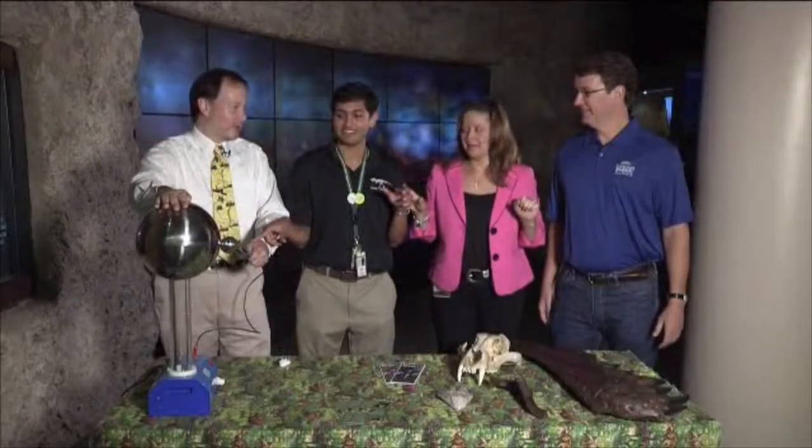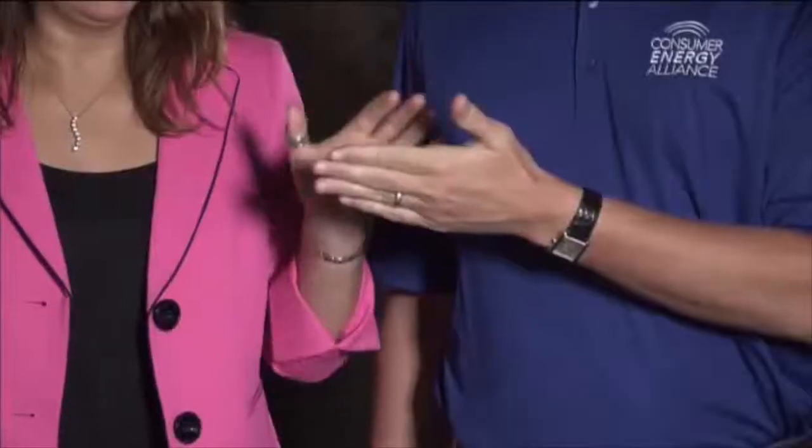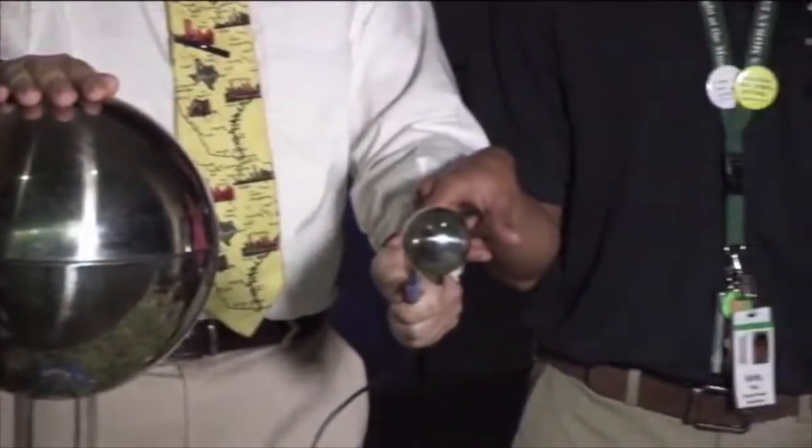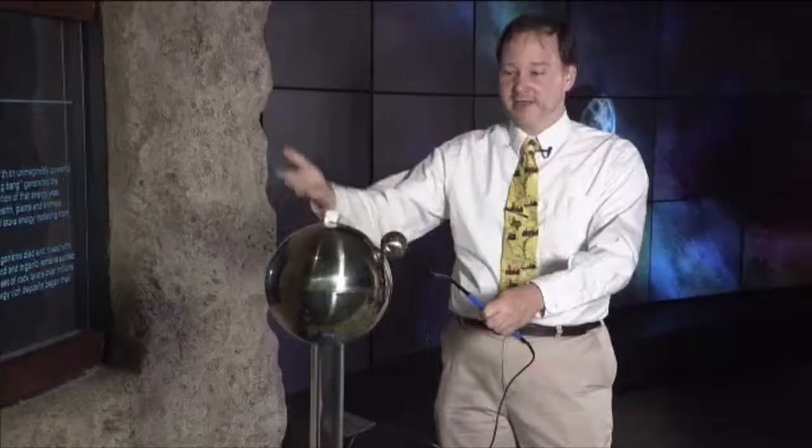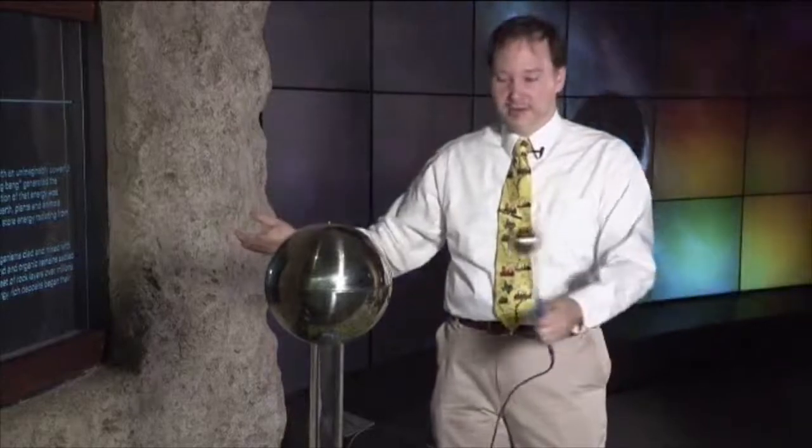I'm going to take my hand away in one, two, three. A static electricity generator that can carry a shock through a chain of people. It works on the same principle as when you rub your feet on the carpet and reach out and shock someone. As soon as I take this away, it's going to go flying away.